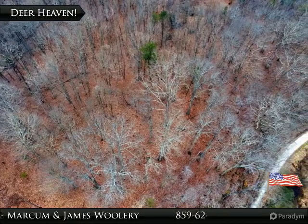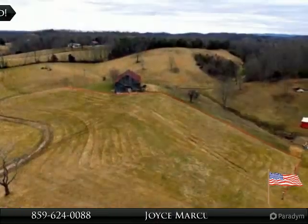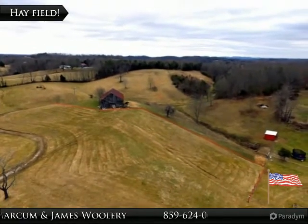Try your hunting skills in your own backyard. The owner said this was an excellent hay field. It's everything inside the red line.